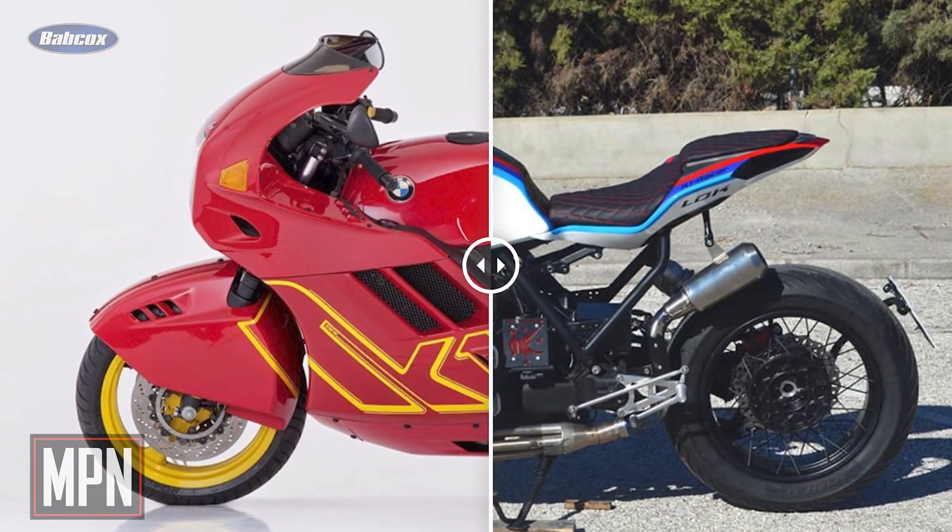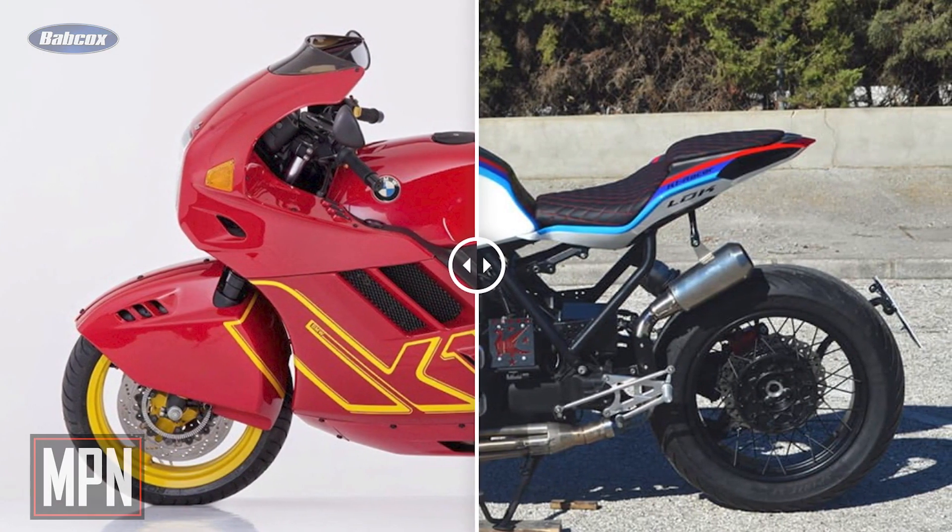The initial idea was to make a BMW cafe racer, but the team decided to change the concept and make something less common. The first thing they did was strip and completely disassemble the bike, which they had bought from a collector.